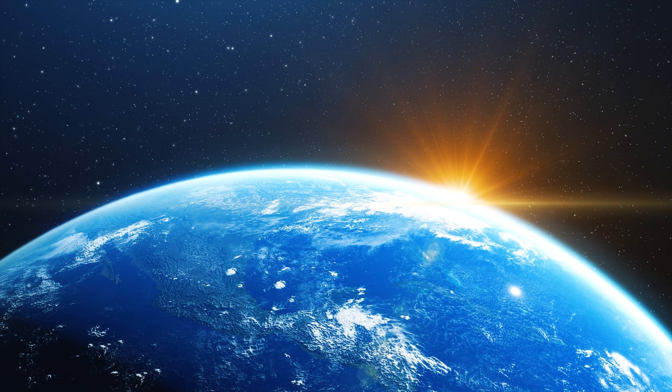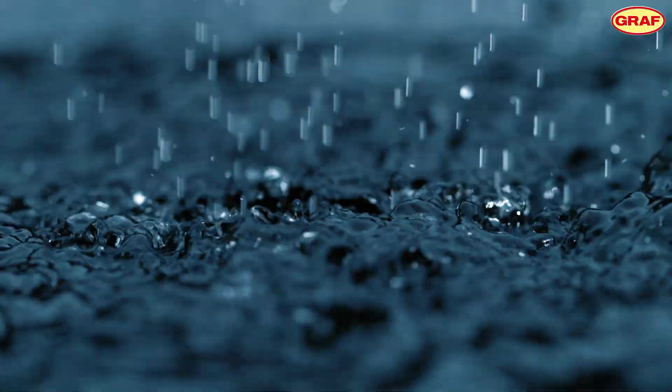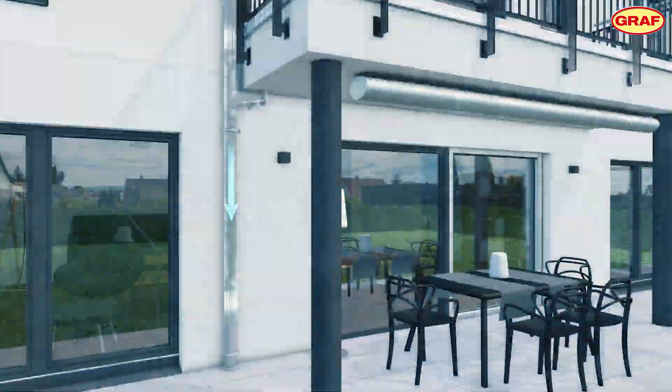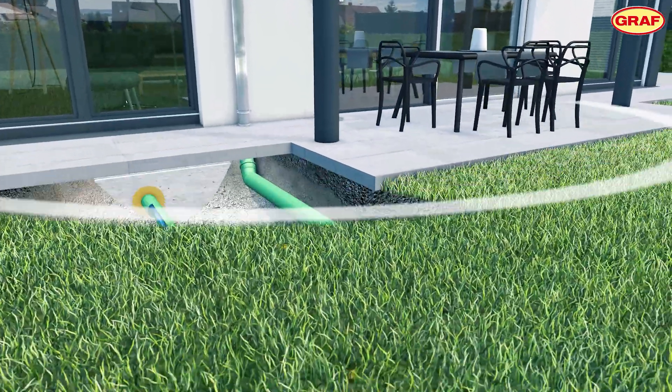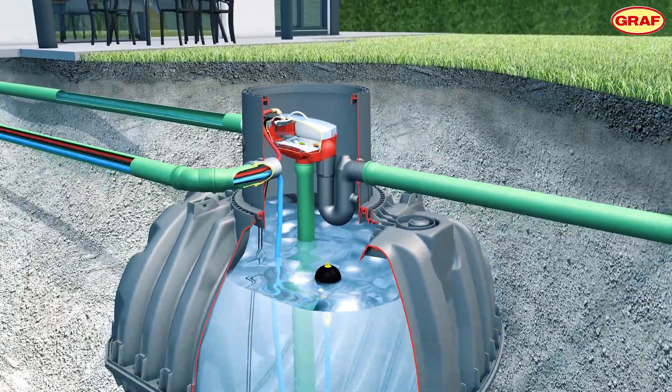Climate change: our world is currently facing huge challenges. Either there is no rain for weeks, or it pours in a short amount of time. It's during times like this we need solutions to meet these challenges, and role models —